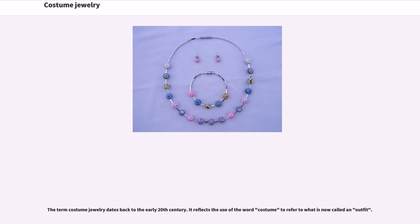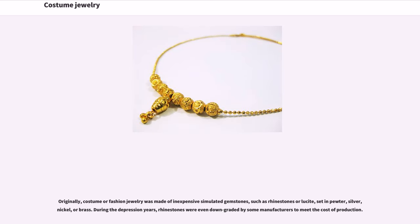The term costume jewelry dates back to the early 20th century. It reflects the use of the word costume to refer to what is now called an outfit. Originally, costume or fashion jewelry was made of inexpensive simulated gemstones, such as rhinestones or lucite, pewter, silver, nickel, or brass. During the Depression years, rhinestones were even downgraded by some manufacturers to meet the cost of production.